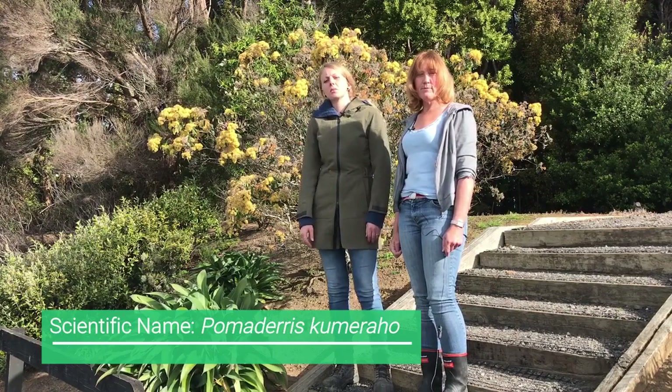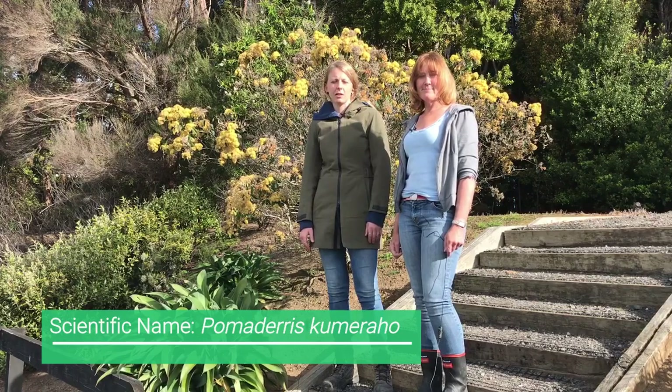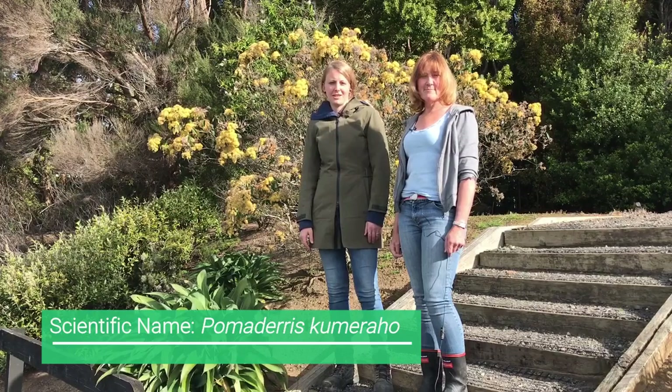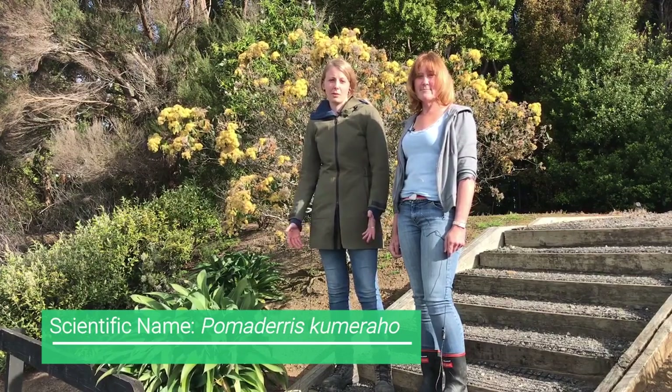That's right, so we're going to be doing videos making all of those things that Carolyn just mentioned. But for today, what we want to focus on is how to identify the kumarau and where we can find it.